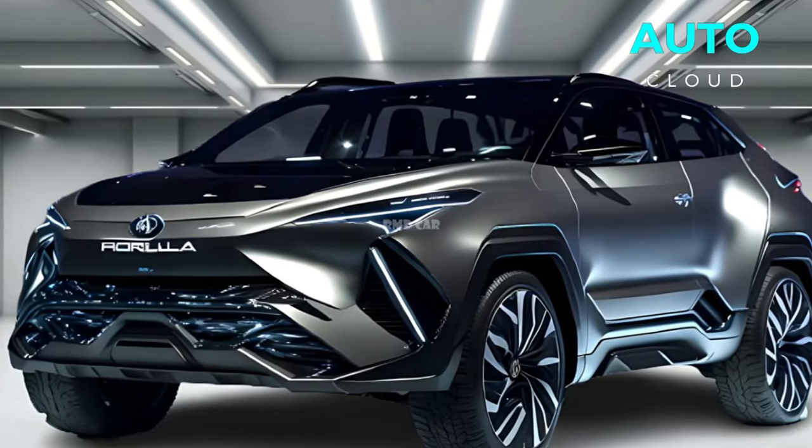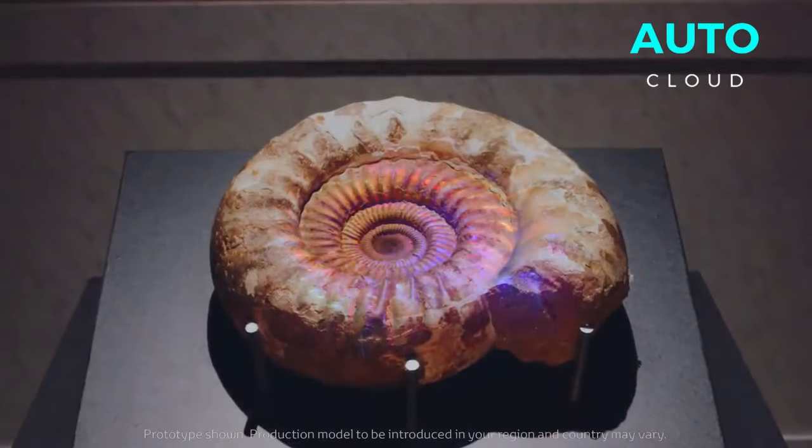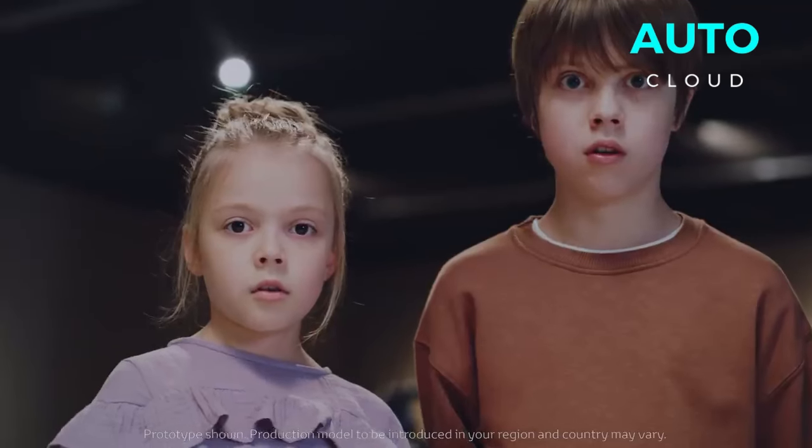Hi, companions. The front arrangement of the 2025 Toyota Corolla Cross is an incredible portrayal of vehicle best-in-class development.